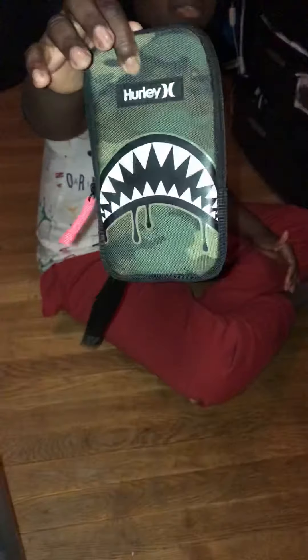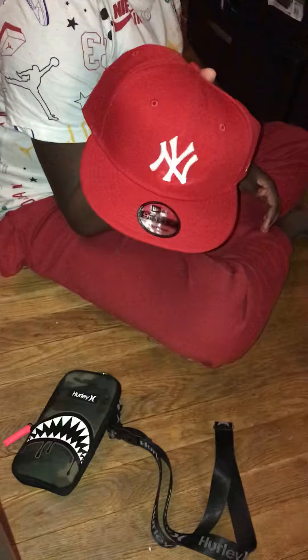Hey guys, welcome back. Today I'll be showing off my new shoes and my outfit, so let's get started. I have this bag right here, I have this red hat, I have this white shirt, and I have the Nike Air.